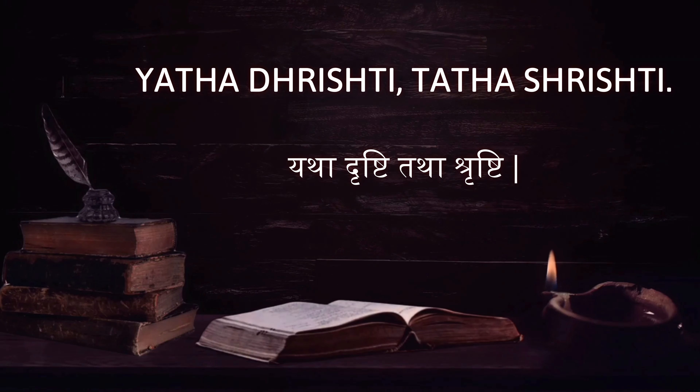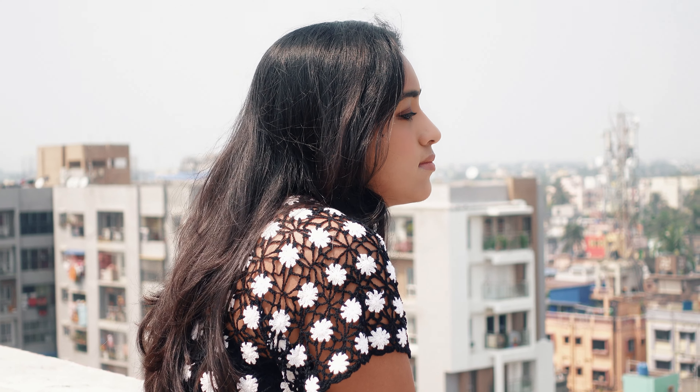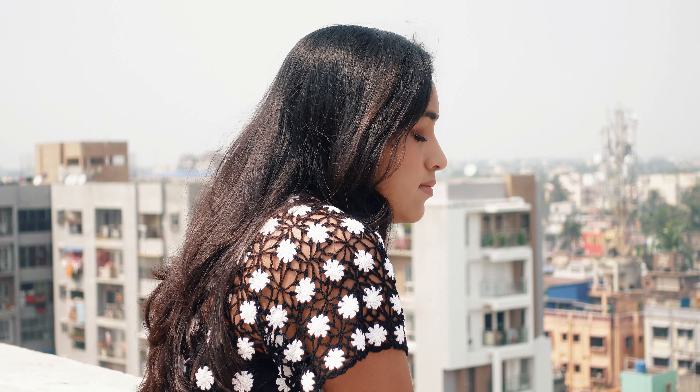I'm starting this video with a famous Vedic saying: 'Yatha drishti tatha srishti,' which means the way you see the world, it will become like that. If you need anything from this world, you will get it easily by believing that you deserve it. Whatever we wish for can be manifested if we know the right technique and have faith in it.